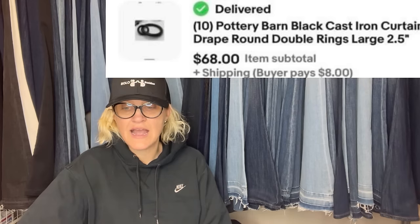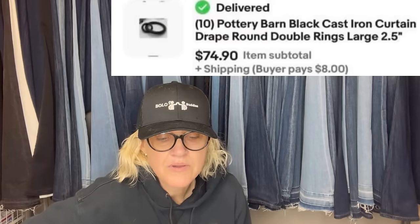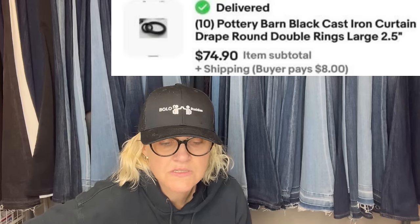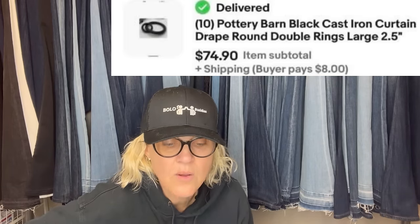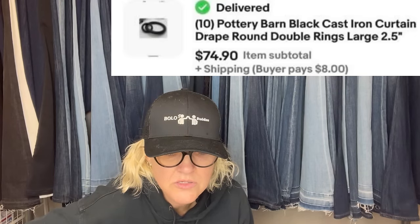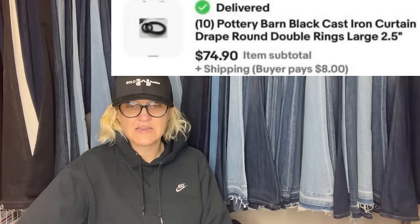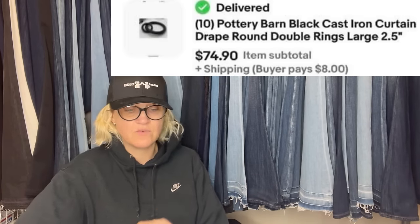Paid $3 on Whatnot in a storage unit category event, free shipping. Already sold both in a week. She sells on Whatnot as Vintage Chick. Pottery Barn Black Cast Iron Curtain Drape Round Double Ring Large — sold for $68. The other lot of ten Pottery Barn Black Cast Iron Curtain Drape Round Double Rings sold for $74.90. So she paid $3 and sold one lot for $68 and the other for $74.90.